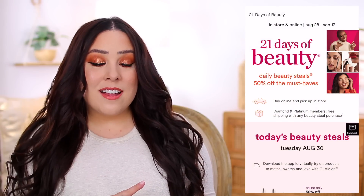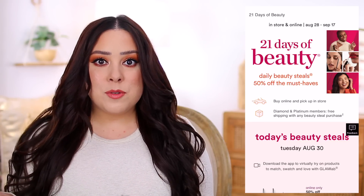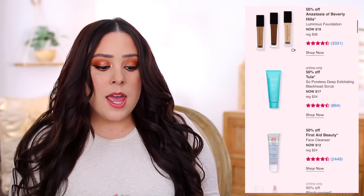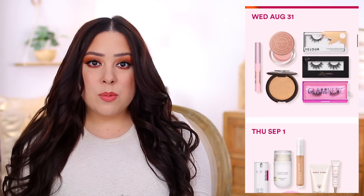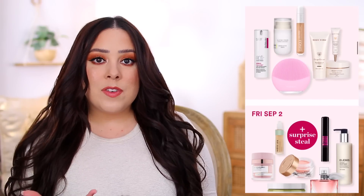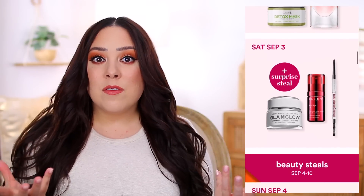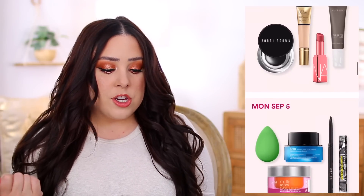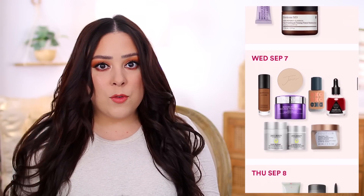Ulta's 21 Days of Beauty started yesterday on Sunday. I actually did a video sharing the sale and all of my recommendations — I'll link that video in the description box below, and I'll also put a link to the sale in case you want to scroll through and see what's discounted. They offer 50% off makeup and skincare each day for three weeks, and there are a lot of brands and products available this time around that I haven't seen in the sale previously. So I do recommend checking it out if you're looking to shop the sale or get some staple products for a discounted price.